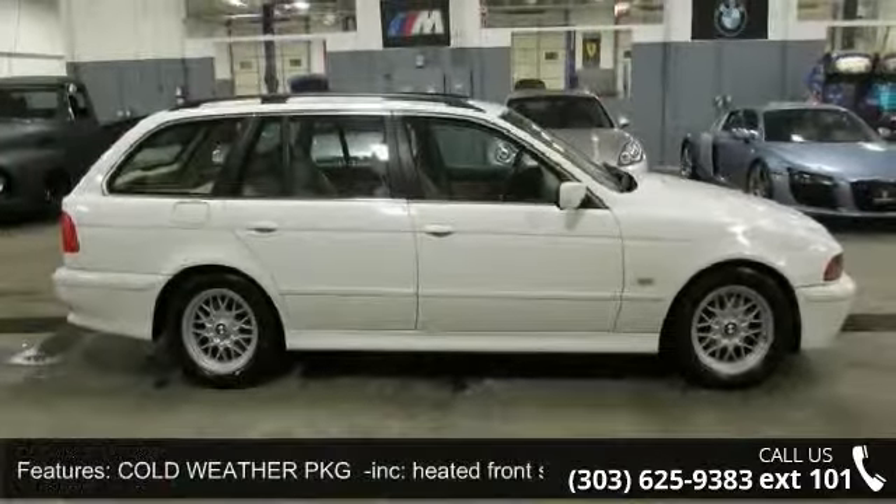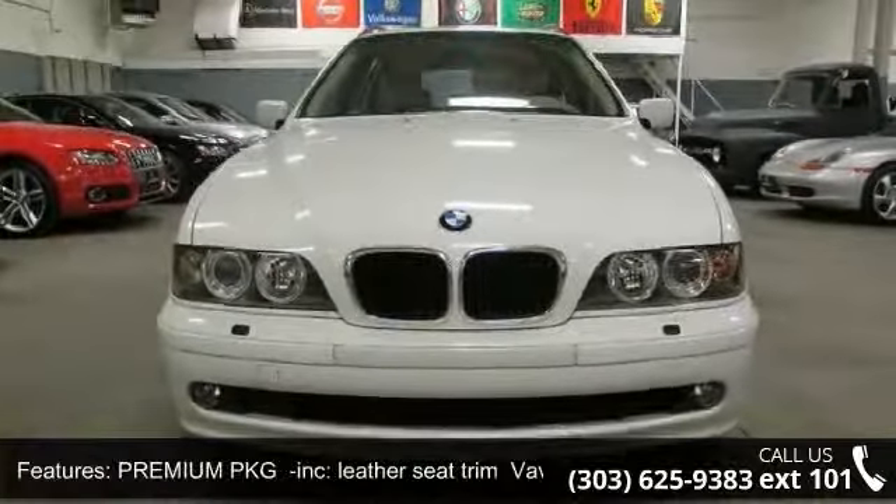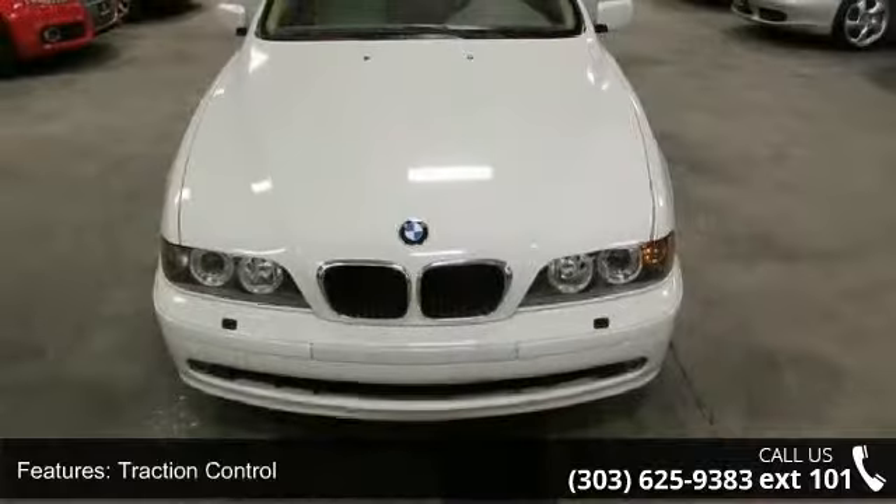Power door locks, variable speed intermittent wipers, and rear reading lamps. Don't let this vehicle get away — call or click to schedule a test drive today.